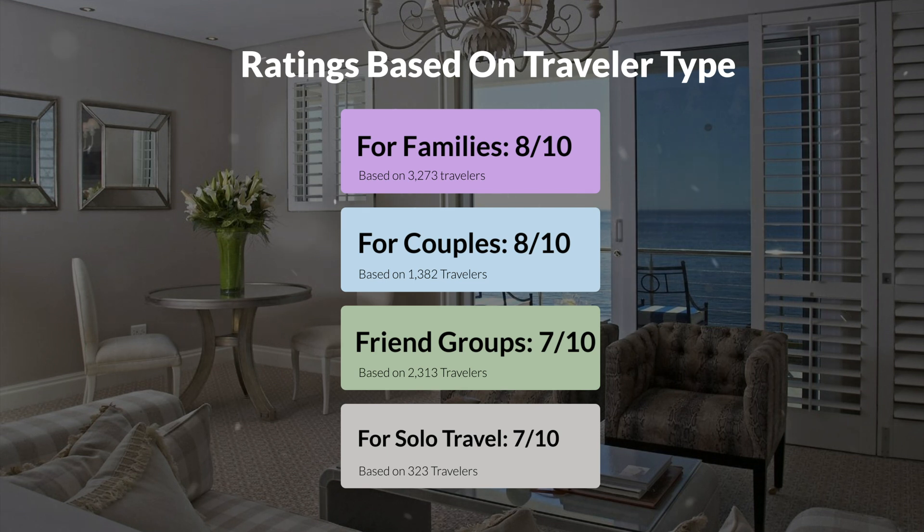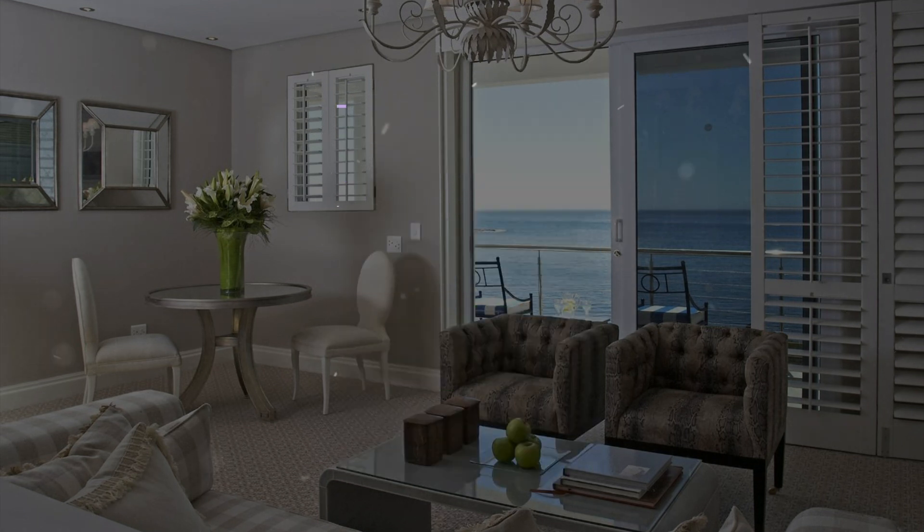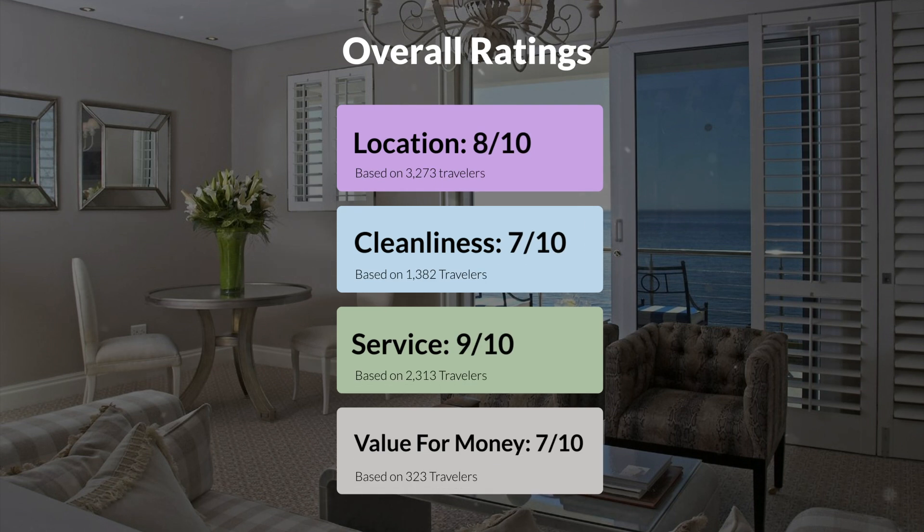Here are our overall ratings for this hotel. Location, 8 out of 10. Cleanliness, 7 out of 10. Service, 9 out of 10. Value for money, 7 out of 10.